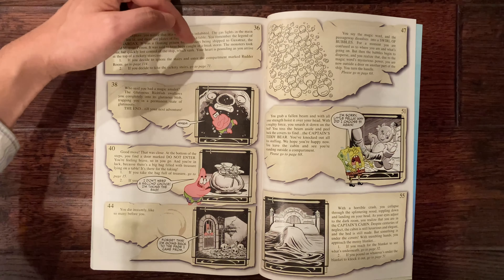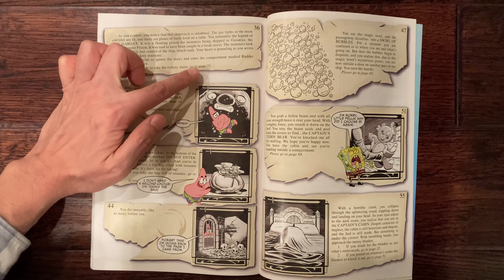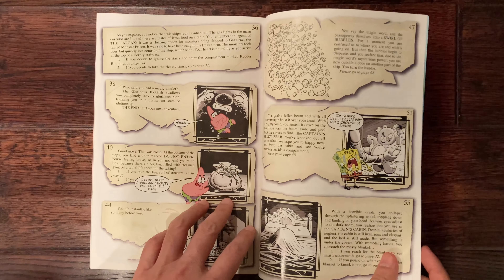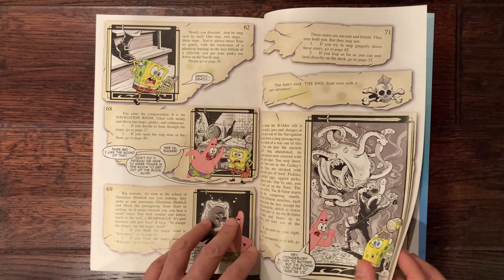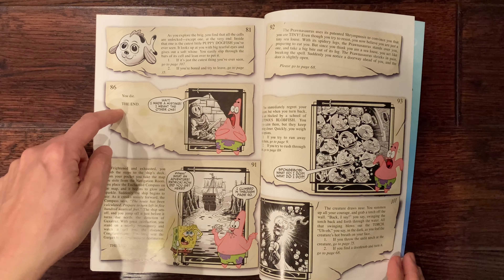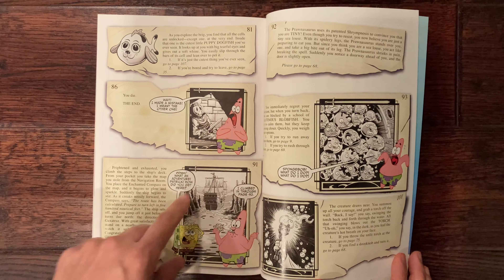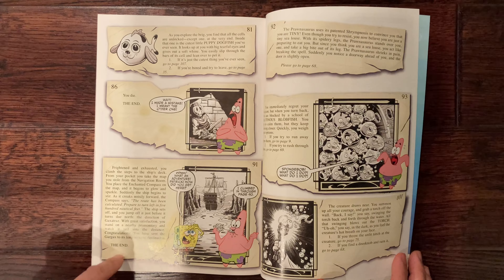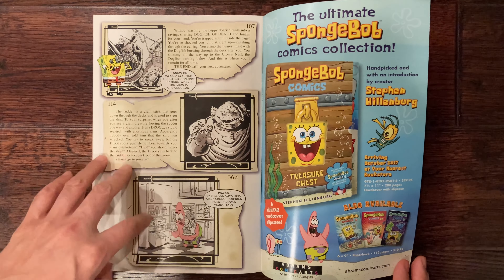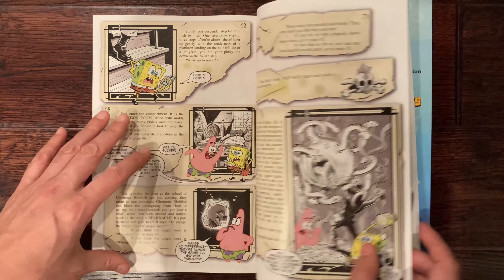The sections skip numbers to give the illusion the book is bigger. Section 36: as you explore you notice the shipwreck is inhabited — gas lights in the main corridor are lit and there are plates of fresh food on the table. You recall that the Gargax was a floating prison of monsters; caught in a freak storm, the monsters took over and the ship sank. At the top of a rickety staircase: ignore the stairs and enter the rudder room — turn to page 114; or take the risk of the stairs — turn to page 71.